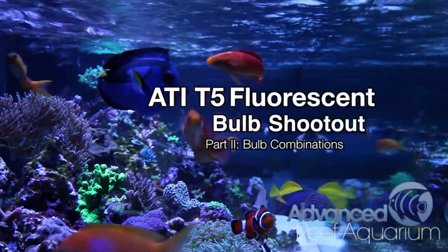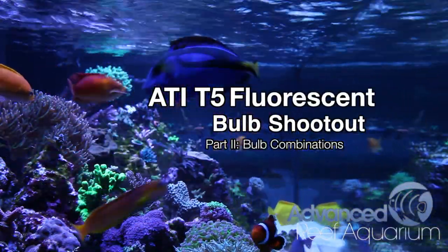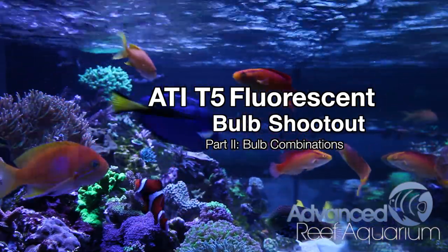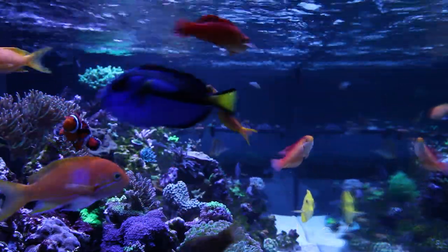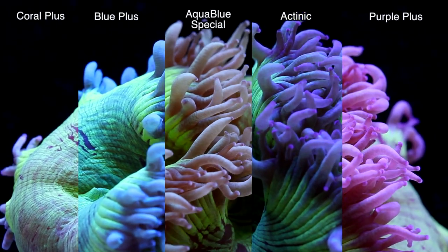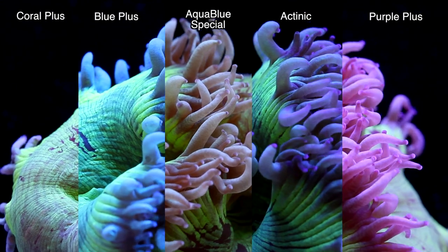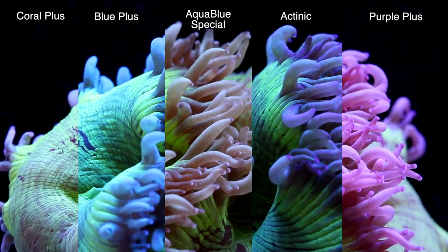Hey, what's up everyone. A couple weeks ago we looked at the comparison of 5 different T5 fluorescent bulbs made by the German company ATI. Going from left to right, they are the Coral Plus, Blue Plus, Aqua Blue Special, Actinic, and Purple Plus.